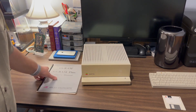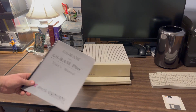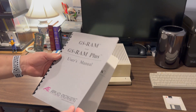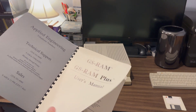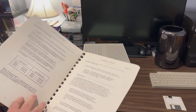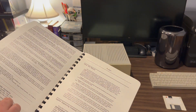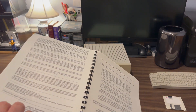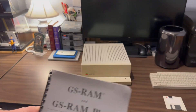We have the power cord — nothing exciting there. Also included in this Apple IIGS is an Applied Engineering GS RAM Plus card. Applied Engineering is a very popular third-party accessories maker for the Apple II line and into the Macintosh era. This is dated copyright 1987, so about a year after the computer was released this card was made available. We'll take a look at that as well.